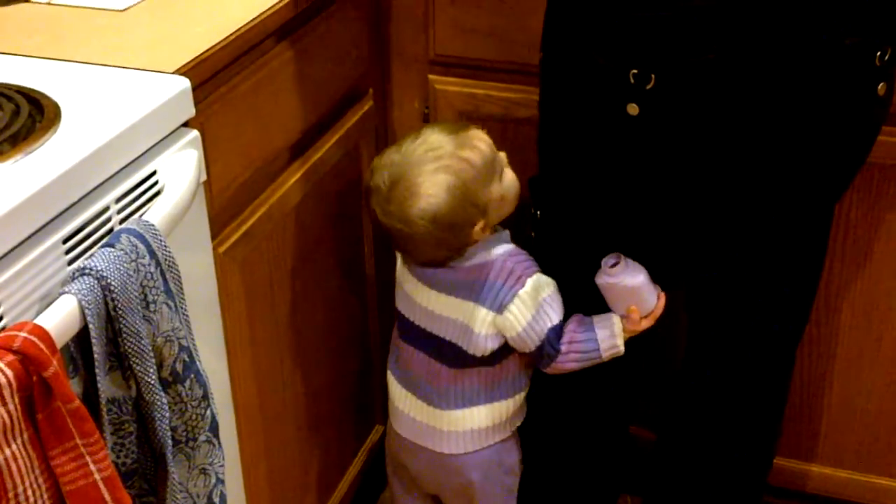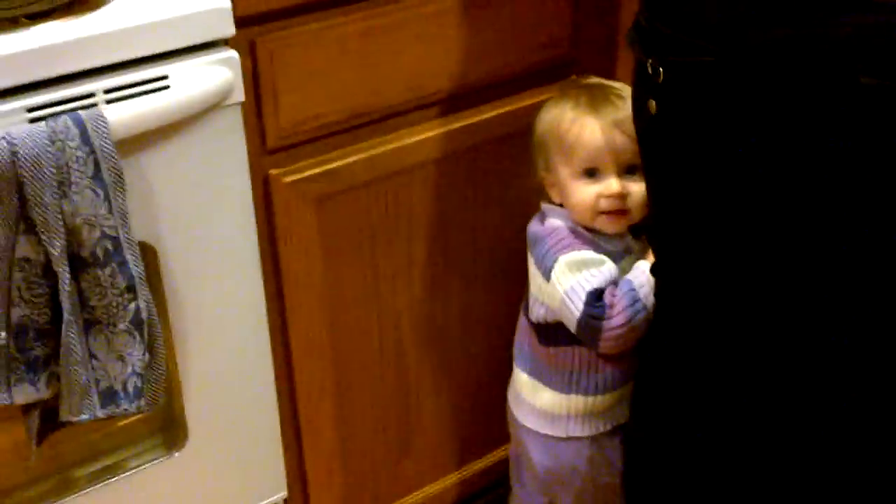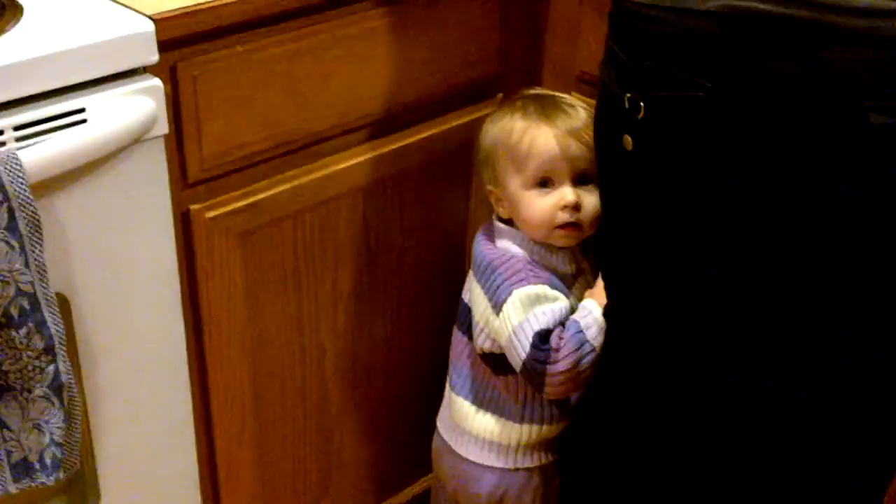She's being camera shy. Amelie, come here. What are you doing? You want up? You going to hide behind mommy?